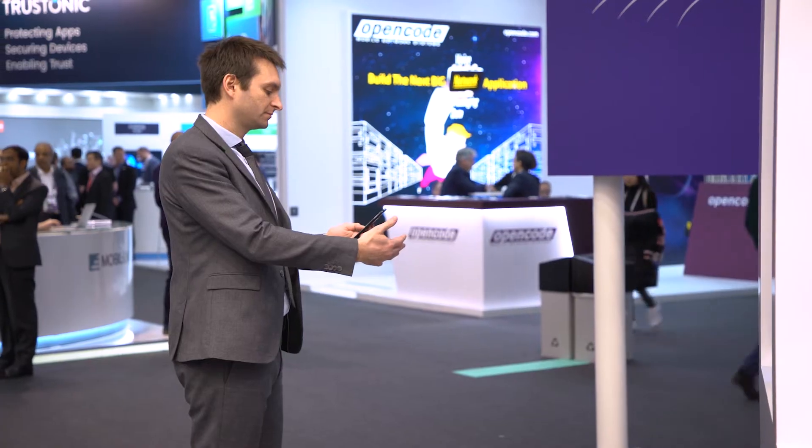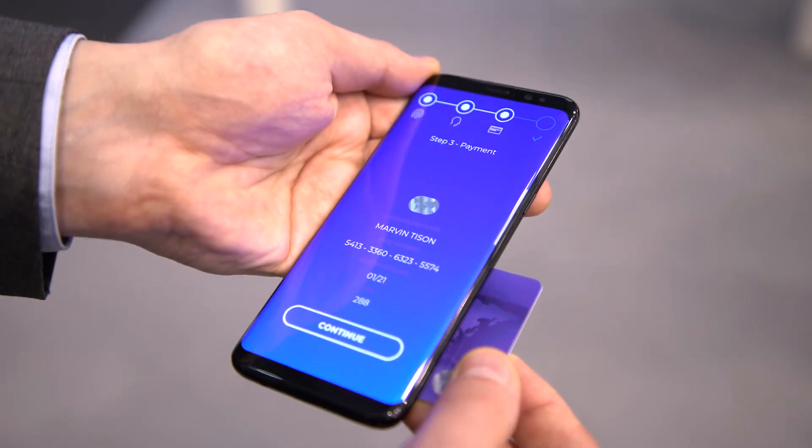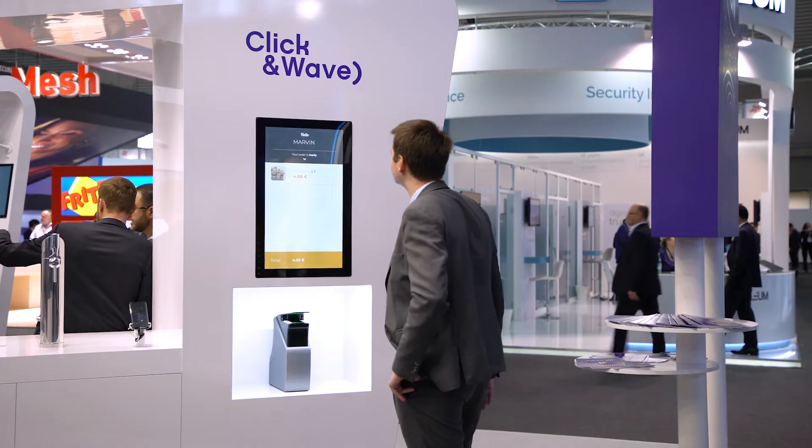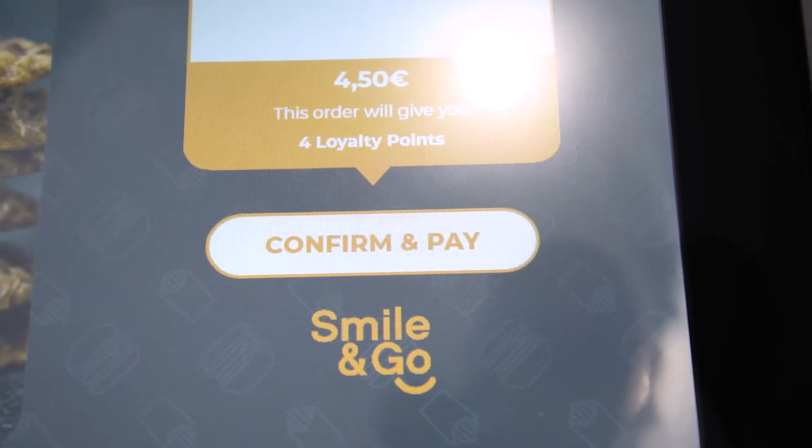Imagine a stadium or concert hall where you do not want to miss a minute of the show. Enrollment is done easily for all biometrics from a mobile app. You can cut the line to collect your order with a wave of the hand, or pay with a smile at the self-service kiosk.